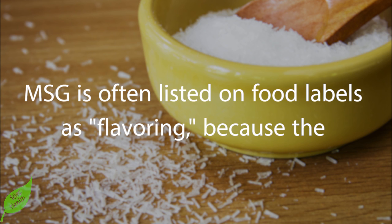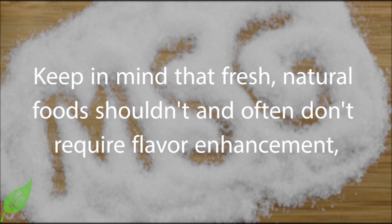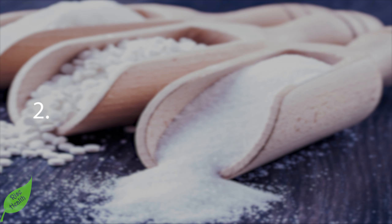MSG is often listed on food labels simply as 'flavoring,' because manufacturers know that MSG has developed a bad reputation. Keep in mind that fresh, natural foods shouldn't and often don't require flavor enhancement, so preparing your own meals at home with fresh ingredients is the best way to avoid MSG. MSG is particularly excitatory to neurons because it's made from the amino acid glutamate.